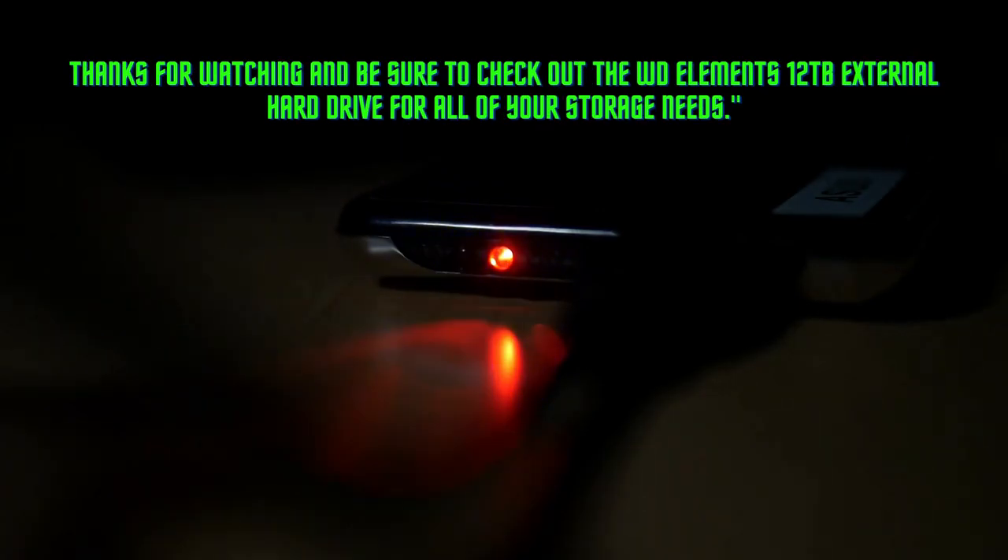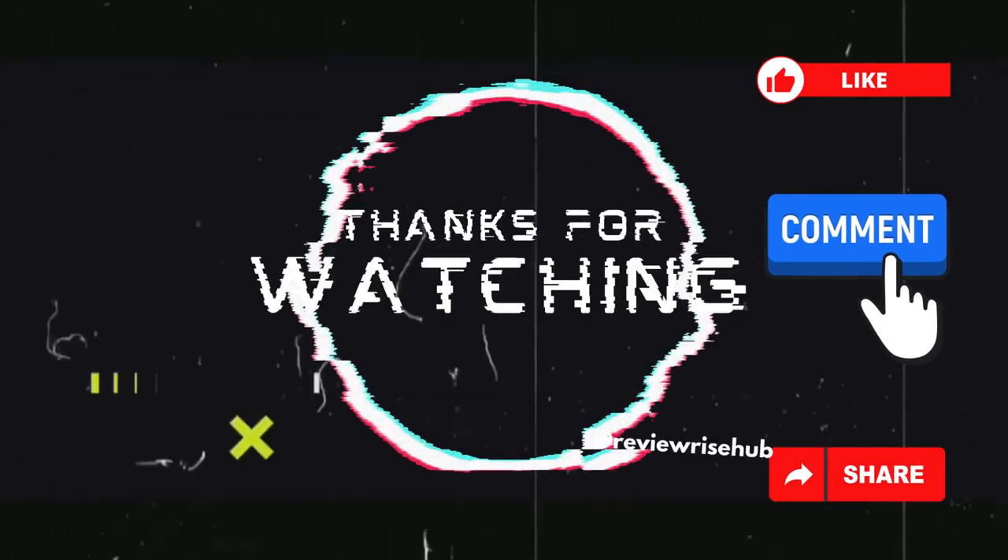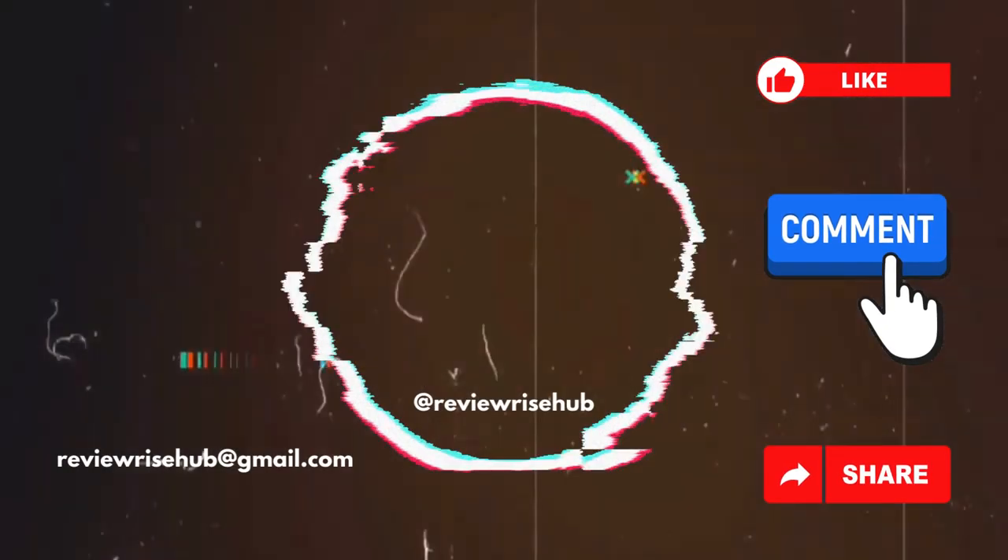Thanks for watching, and be sure to check out the WD Elements 12 terabytes external hard drive for all of your storage needs. Don't forget to like, comment, share, and subscribe to my channel.